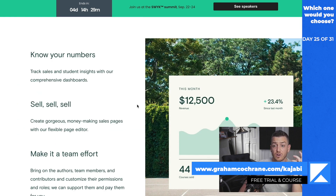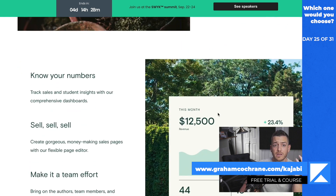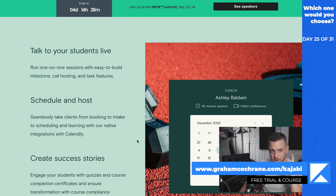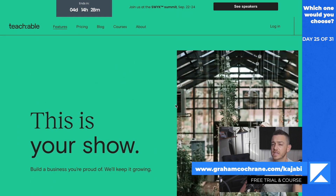What I love is that they've done a great job of giving you the numbers you want. They have sales tracking. They give you unlimited everything — unlimited video, which you really need these days to compete in this space, unlimited courses, coaching services, and unlimited students on all your paid plans. So you're not limited by how many contacts you have. It's basically everything you need for selling courses.